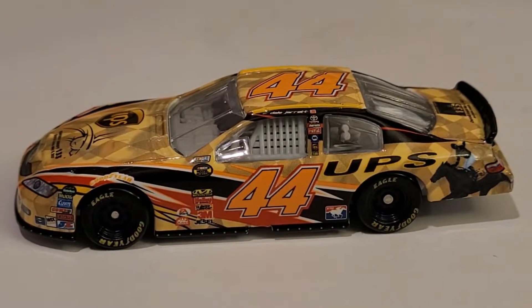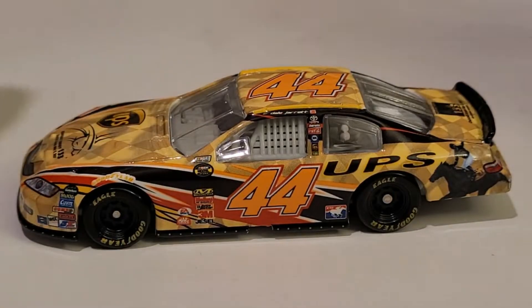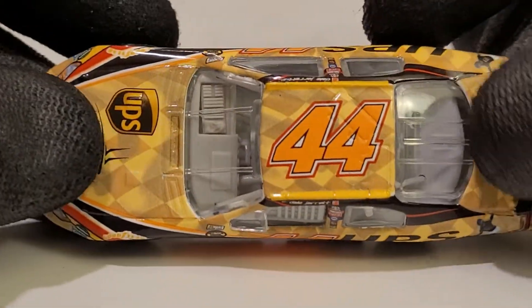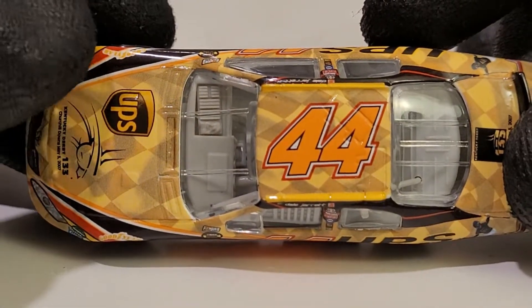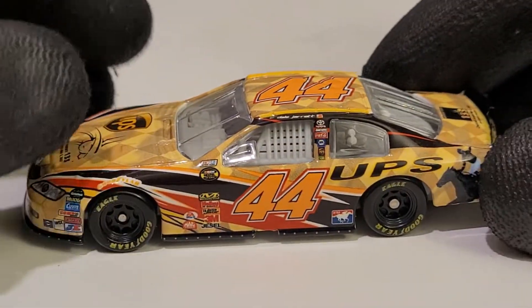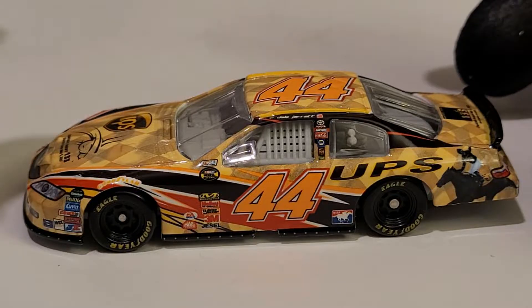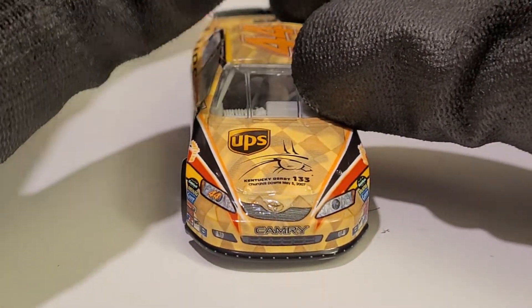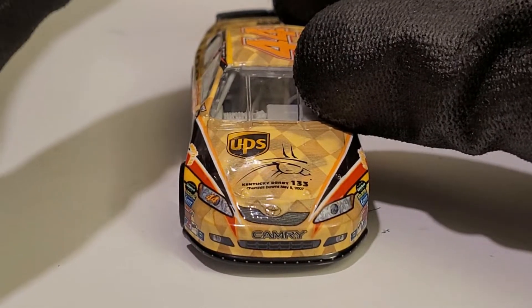More importantly, how about these 2007 Toyota Camry molds, guys? These things look really sleek. My god, just when you thought you loved the gen 4 cars enough — this is the only time we had that Toyota logo on them.